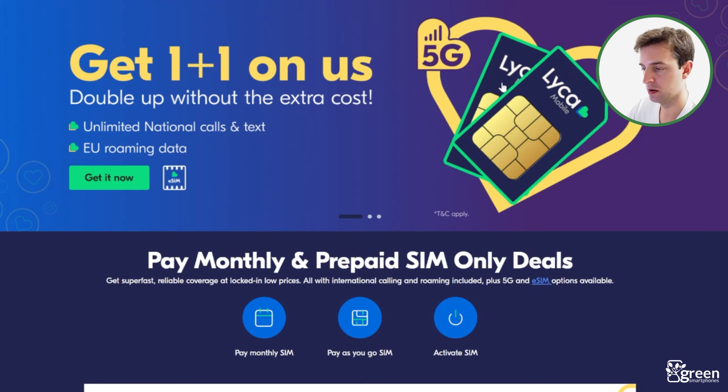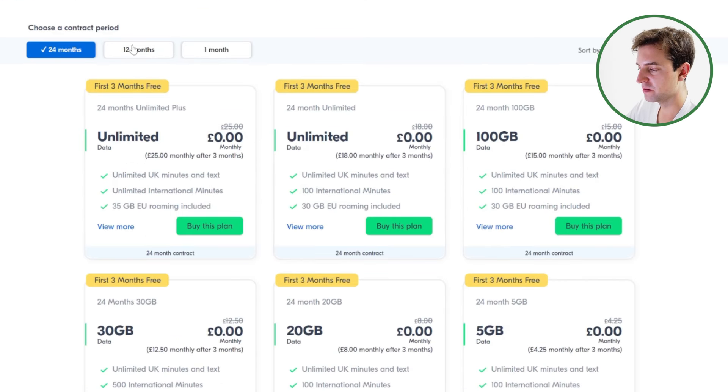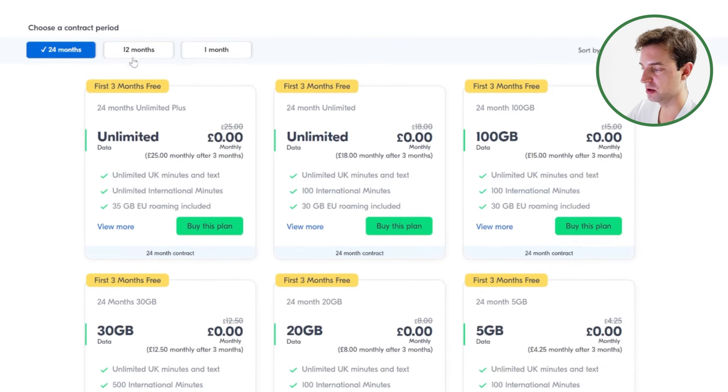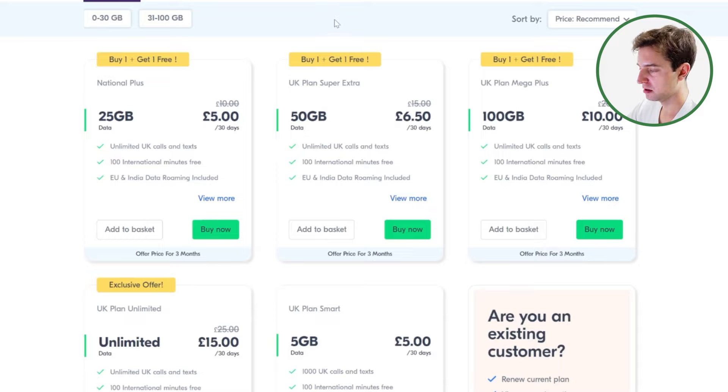In terms of coverage, EE has the best mobile network in the UK at the moment. The problem is their SIM deals are generally very expensive, and it's a similar story on their pay monthly phone contracts. At the moment, Leica Mobile offers the best way to access the EE network without paying the prices you normally have to buy from EE directly. Similar to Smarty, this is a relatively basic provider — they only sell SIM-only deals, but they give you the flexibility to choose what contract length you want, allowing you to save money if you want to commit for 12 or 24 months. They even offer a few months of free usage on their pay monthly contracts, but you can also choose to pay as you go if you want more flexibility.